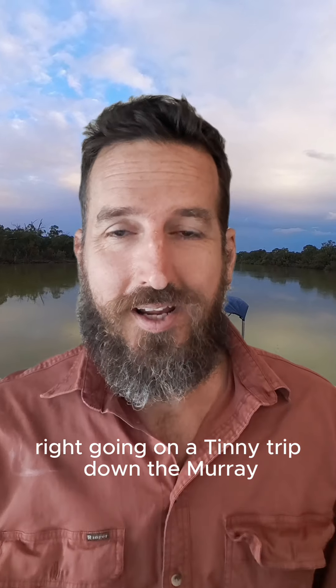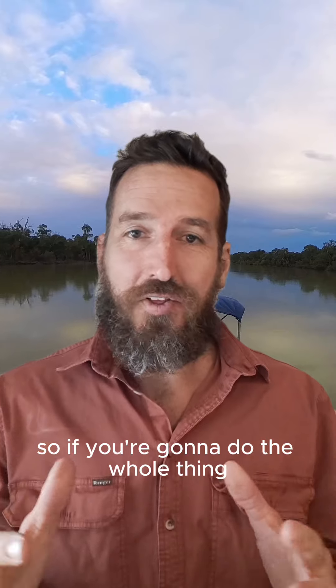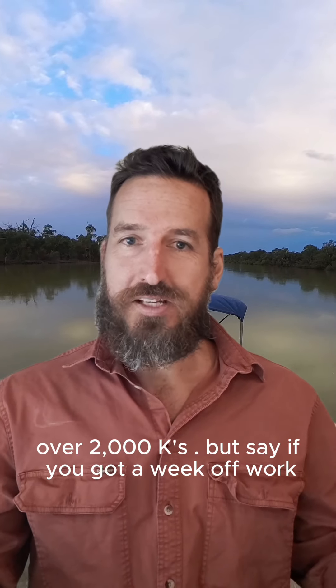Going on a tinny trip down the Murray — here is everything you need to know. If you're going to do the whole thing, you're talking three, four weeks, over 2,000 Ks.